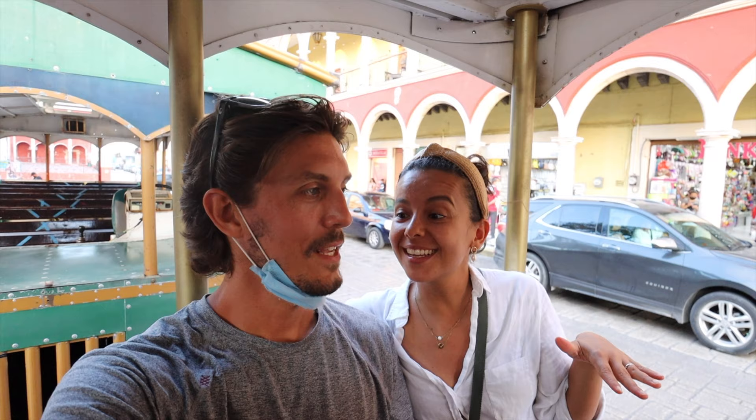We made it onto the tram. It's going to be a 40-minute tour around Campeche — nice and relaxed for us right now. We should be able to see a lot of things we haven't seen yet, including the malecón. We have not seen a sunset yet and the sunsets are supposed to be super pretty here, so hopefully we'll get to see some of it — fingers crossed.